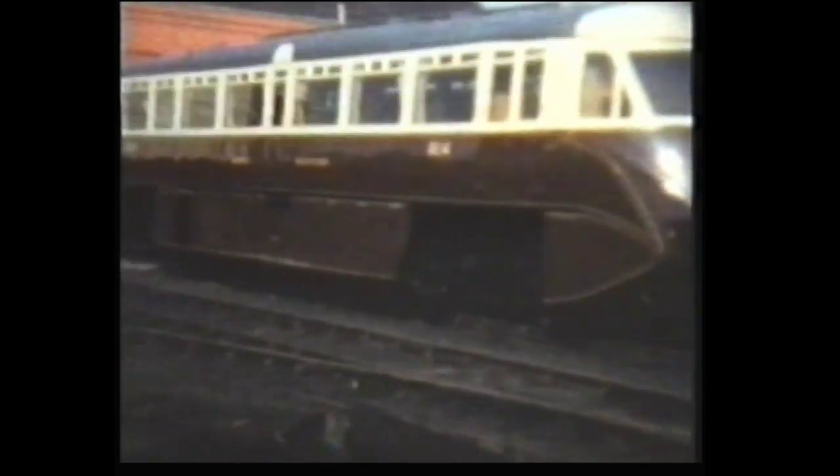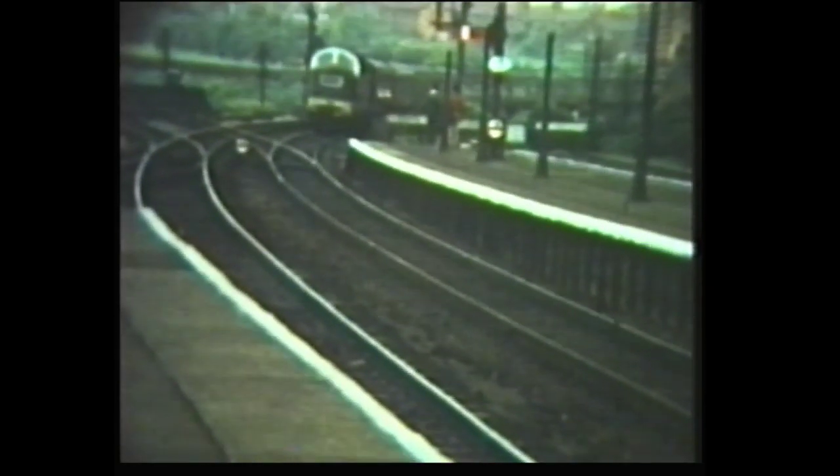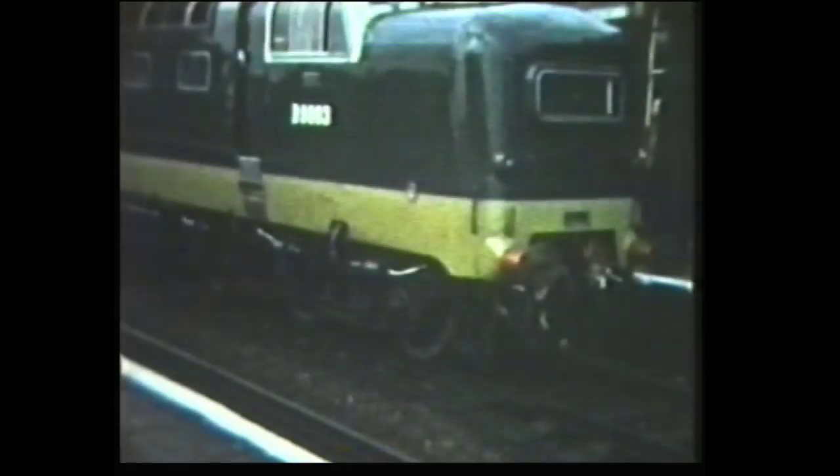A design which dates back to pre-BR days was the Great Western Railway's rail car. The Class 55s or Deltics became the mainstay of the East Coast Main Line for nearly 20 years. This is an early shot of D9003 Meld of Grantham, although at this time she had yet to be named.